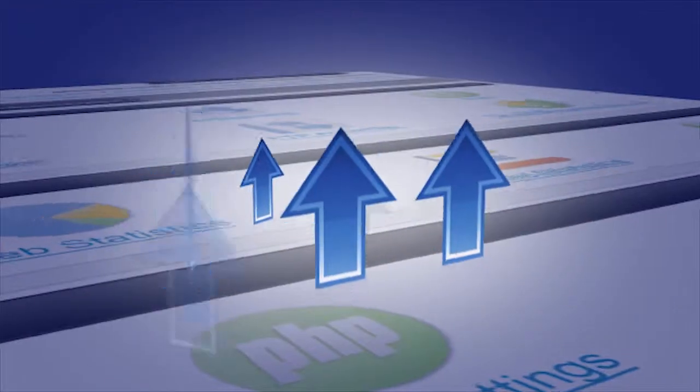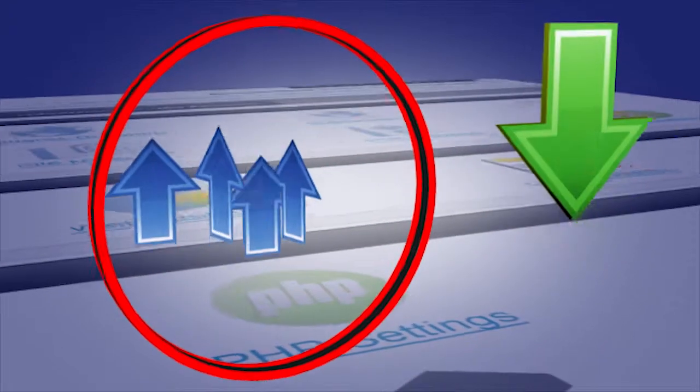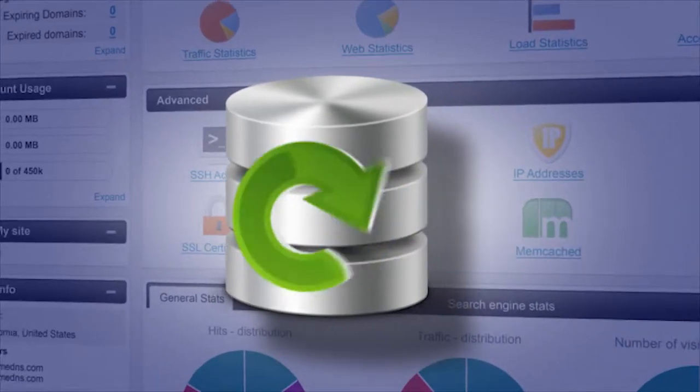Node.js is perfect for building sites that require real-time interaction. It can handle thousands of concurrent connections with minimal overhead on a single process. And with Hepsi, using Memcached will make speeding database-driven websites fast and smooth.